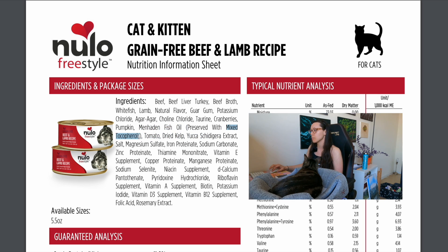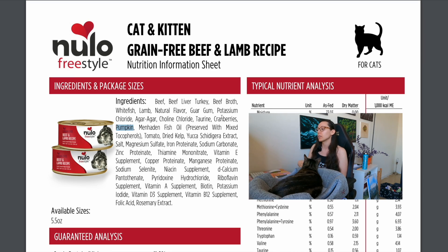The menhaden fish oil is preserved with mixed tocopherols, which is vitamin E. They add a few things like cranberries and pumpkin — technically in the wild cats wouldn't eat those, but if you want to feed whole foods and get nutrients from whole foods it can be a good addition. Cranberries can help remove bacteria from the urinary tract, and pumpkin can help loosen stools if your cat is constipated or firm them up if needed, providing phytonutrients and vitamins. Since the product name is Beef and Lamb Recipe — not beef and pumpkin — I wouldn't be too concerned about these extra ingredients.